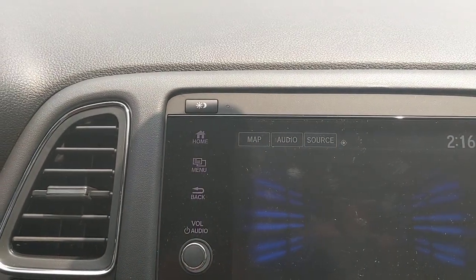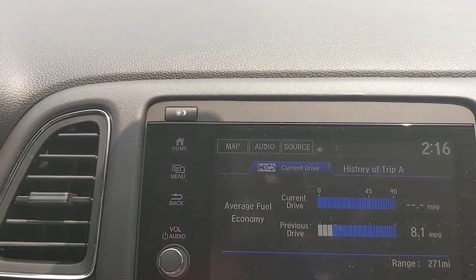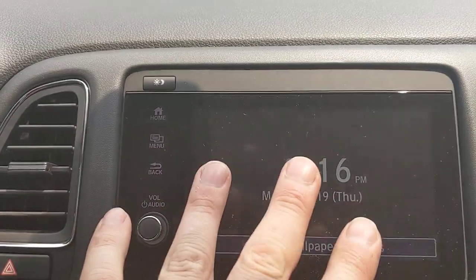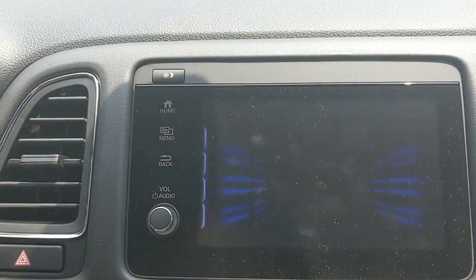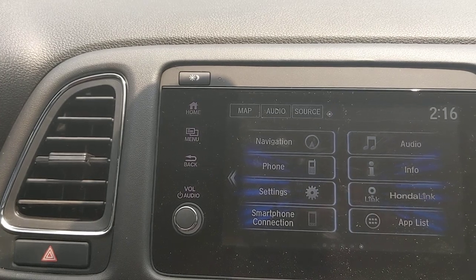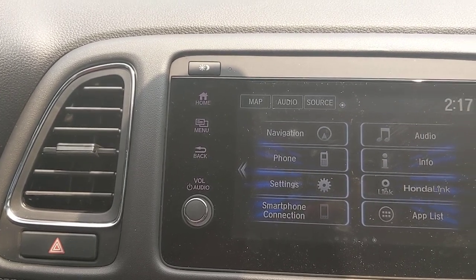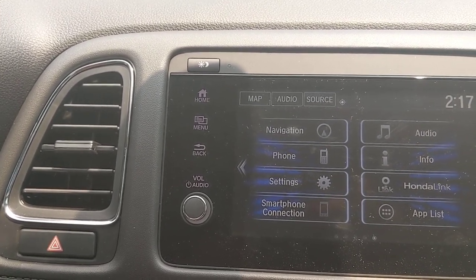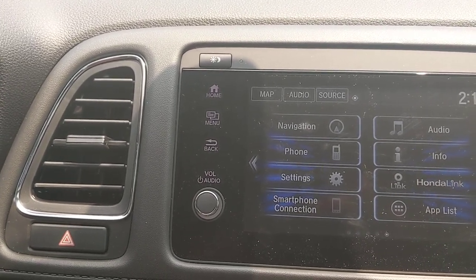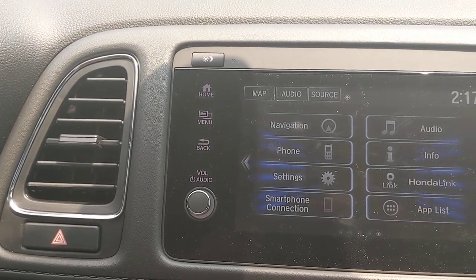The information screen pulls up general tripometer information — you can see how many miles are on this tank, and current and previous trips. The menu screen also lets you pull up just a general clock or wallpaper for a cleaner look. HondaLink provides maintenance reminders and recall notices. Depending on trim level, you may also be able to start the car or control door locks from your phone — check HondaLink.com to see what's available for your specific vehicle.